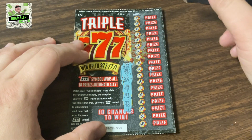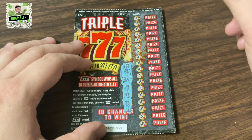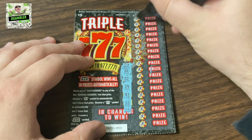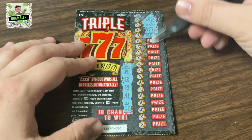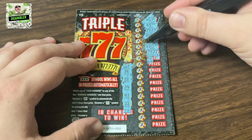Remember, if we match a 3x, 7x, or a 777, we win triple or all of the prizes. And if we match any of the numbers, we win. Here's what I'm going to do — I'm going to scratch off the prizes. I want to scratch off the prizes. More exciting that way.